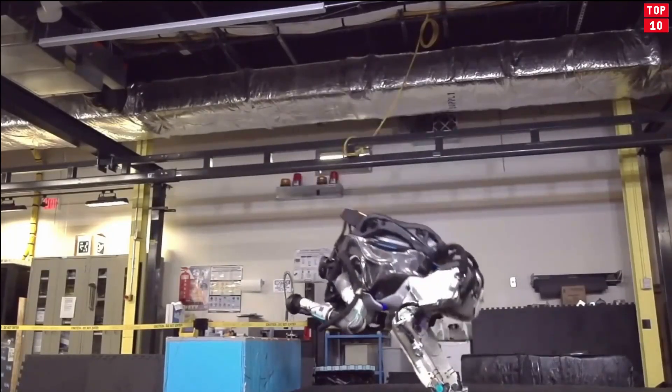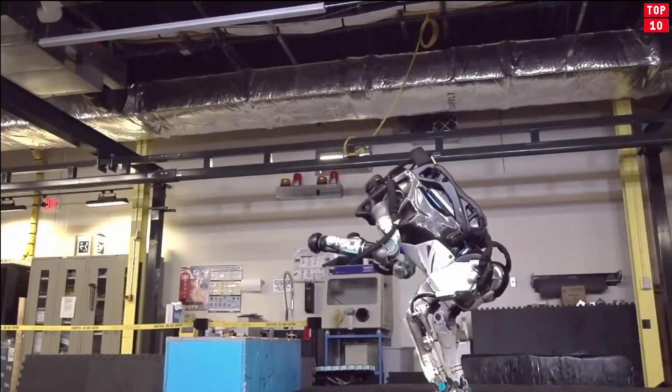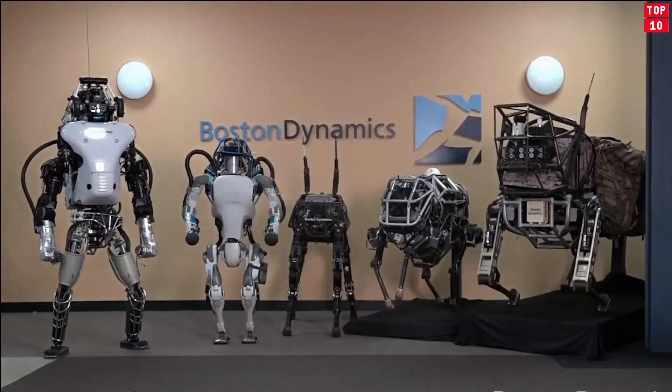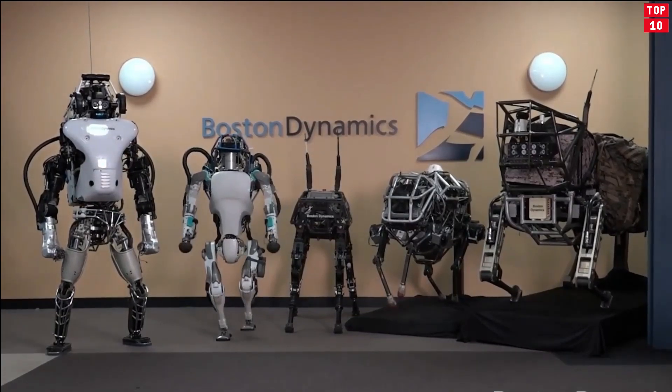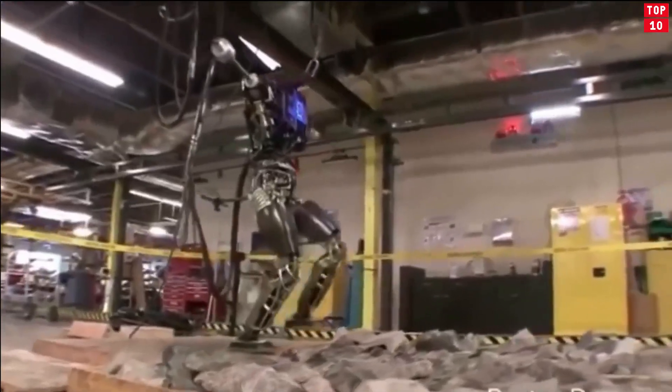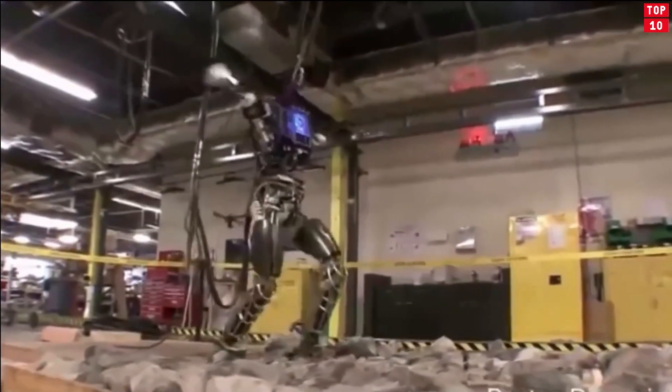Atlas's advanced control system enables highly diverse and agile locomotion, while algorithms reason through complex dynamic interactions involving the whole body and environment to plan movements. Atlas uses 3D-printed parts to give it the strength-to-weight ratio necessary for leaps and somersaults.